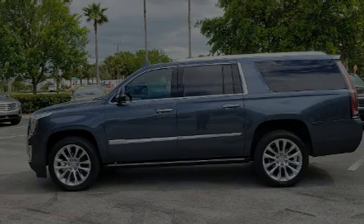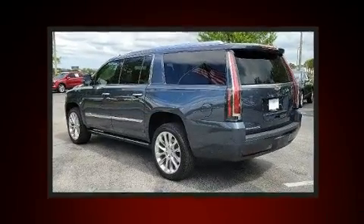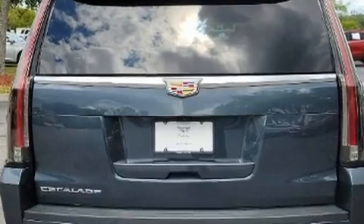Sensibility and practicality define the 2020 Cadillac Escalade ESV. A wealth of standard features mean that you no longer have to sacrifice, like leather upholstery, automatic dimming door mirrors, automatic temperature control, and seat memory.